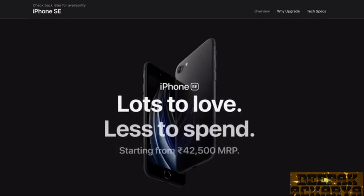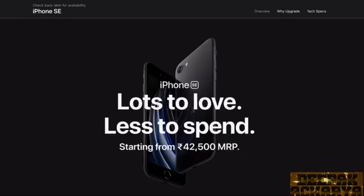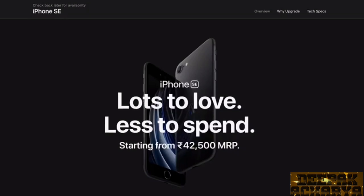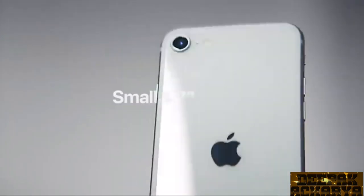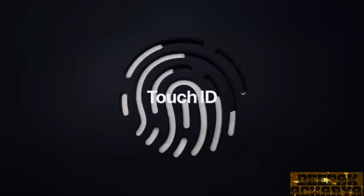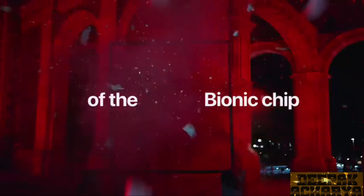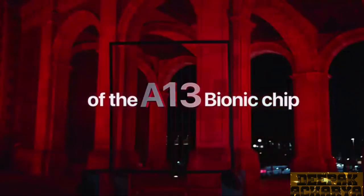If you can get this device at around 35,000 rupees or less, it is a very good deal. You can compromise with the compact design — it's your choice. If you don't want to compromise on size, you can look at other iPhone models. But if you need a compact yet powerful phone, this phone is a great option. In the US, the expected release date is April 24th. In India, the situation is uncertain due to lockdown, so we will have to wait a little.